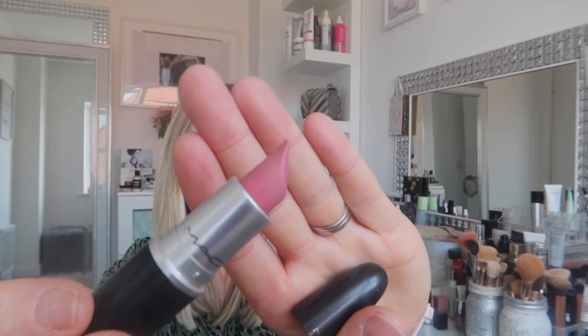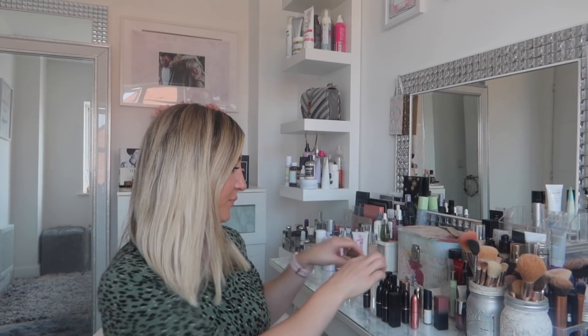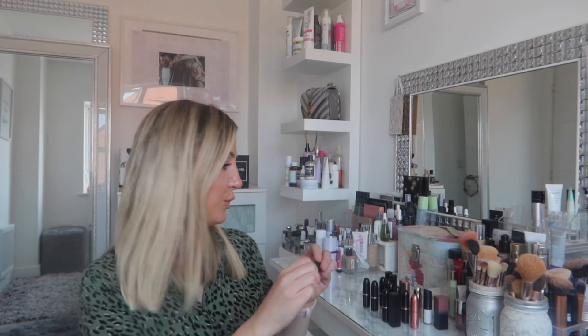I'll start with the MAC ones because they tend to be my favorite. First is Pink Please - it's quite a pinky pink but gorgeous. Then Please Me, which is more of a deeper pink, really lovely. Then Cream Cup, which is a cream sheen - more of a creamy consistency rather than matte, and a really nice neutral pink.